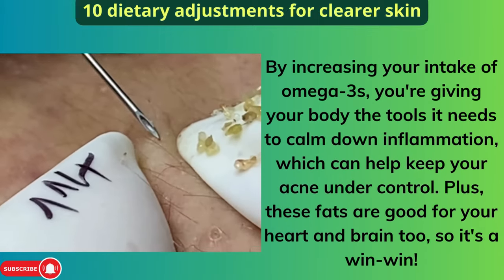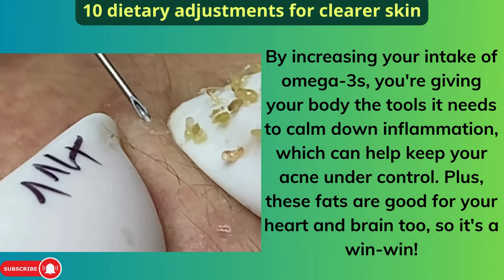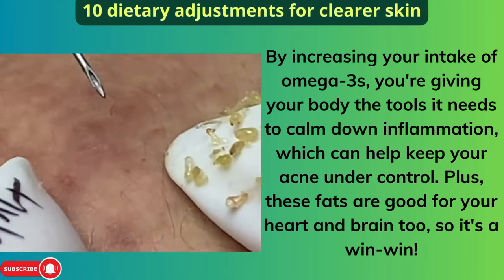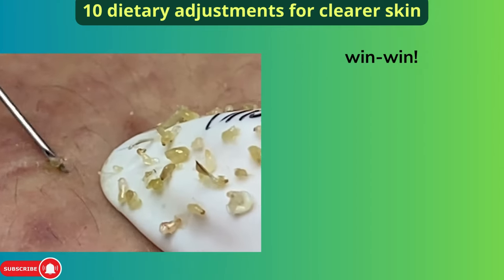By increasing your intake of omega-3s, you're giving your body the tools it needs to calm down inflammation, which can help keep your acne under control. Plus, these fats are good for your heart and brain too, so it's a win-win.